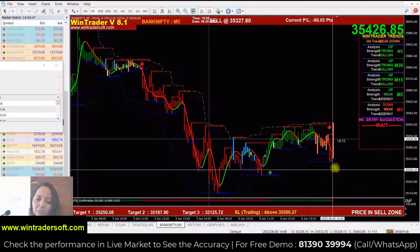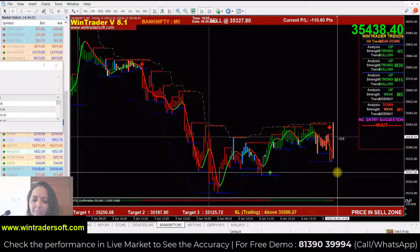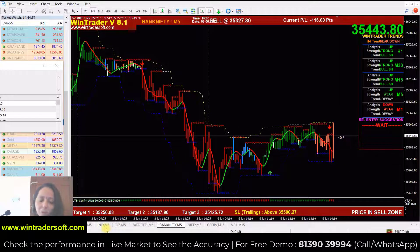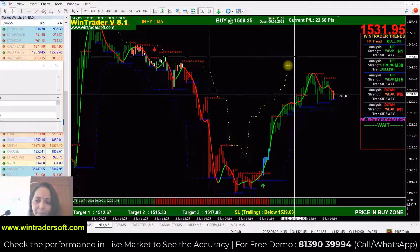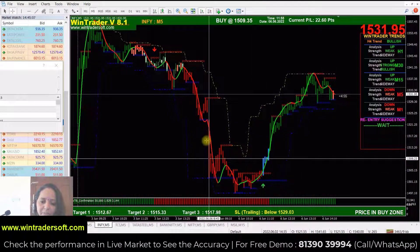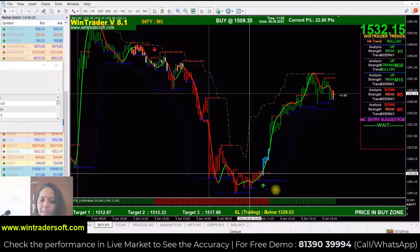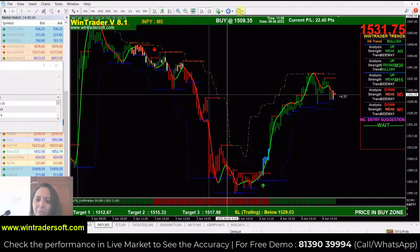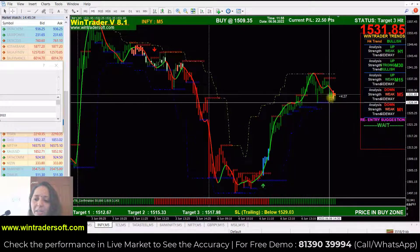That is also the red candle — after coming to the red candle, you can take the entry in the next candle. It becomes accurate. So besides that, we will go into the stocks. First of all, Infi. Infi was also the same down market in the morning. After that, the market went up after the same gap down. The market went down to 1505, now until 1497 — approximately 8 points. After that the sideways went up. It means it is about 22 points. The market is good. If you are giving the sideways, you can cross out here, then you can exit that position.